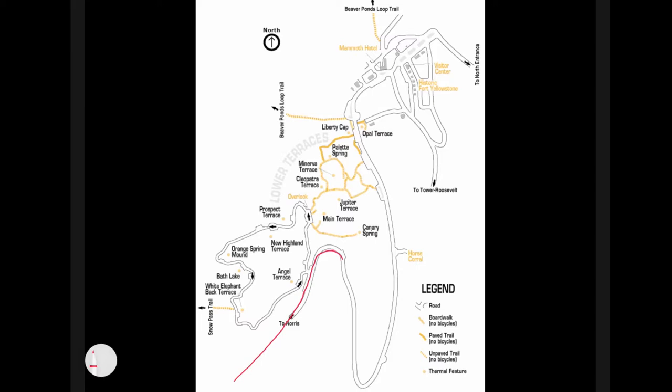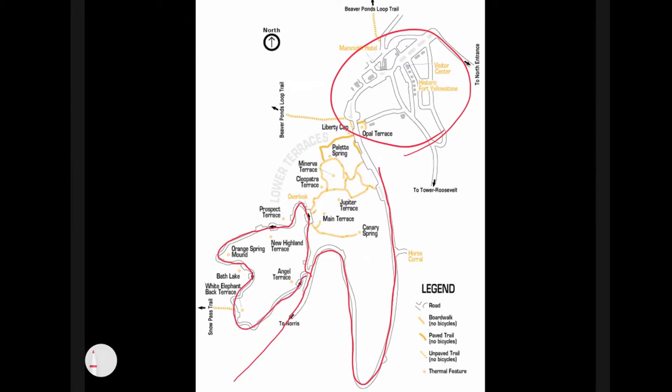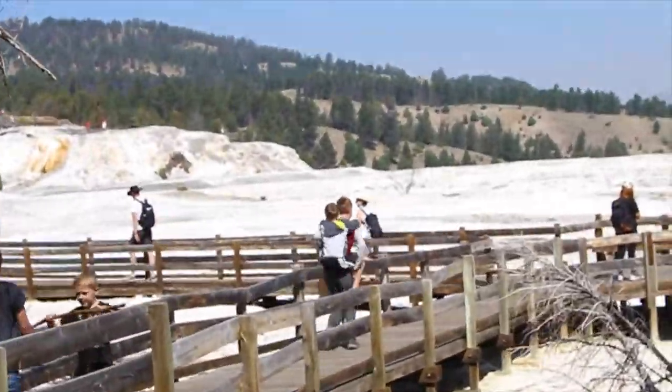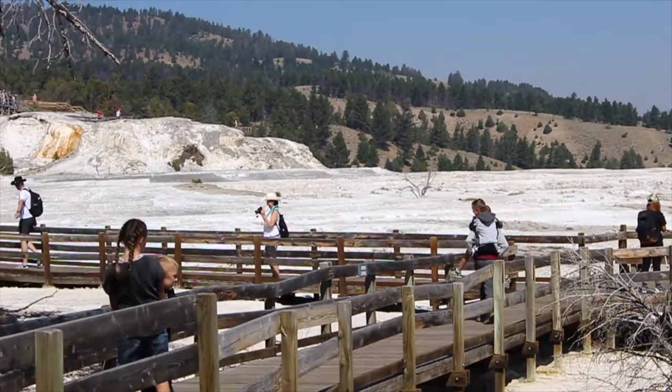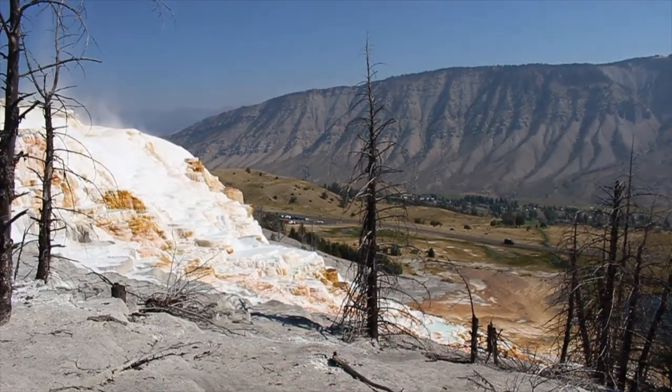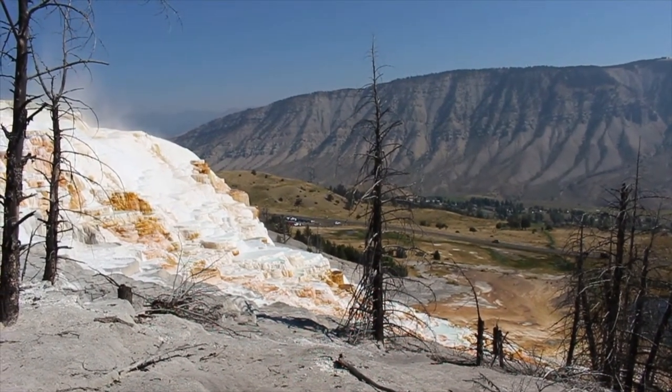The hot springs are located on a hill just to the south of the town. If you pull into this road — it's a one-way road — you can see a few of the hot springs just by driving around. There are little parking spots where you can park and wander on the boardwalks down to the bottom. Sometimes we'll have somebody drop us off up top and then drive down to the bottom and wait.